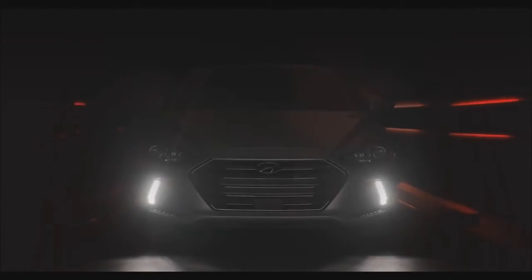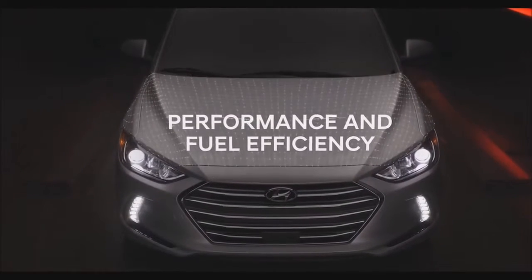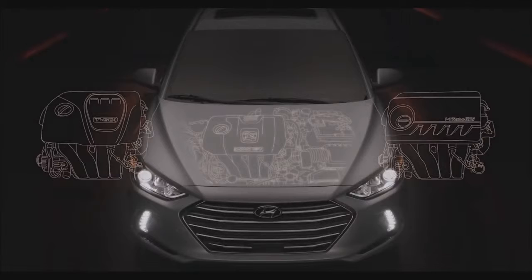While the Elantra was designed to be practical, that doesn't mean from a performance standpoint it had to be boring. With three different engine options, whether it's exhilarating performance or fuel economy you desire, the Elantra delivers something for everyone.